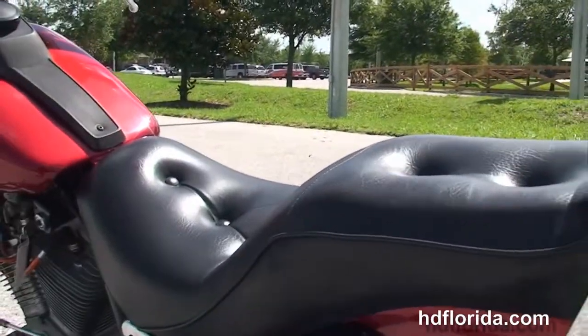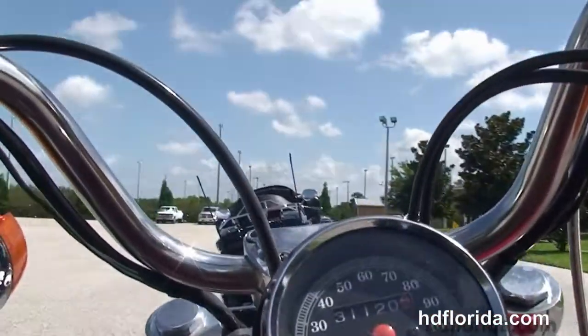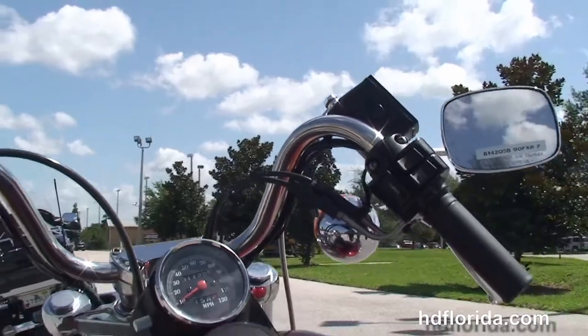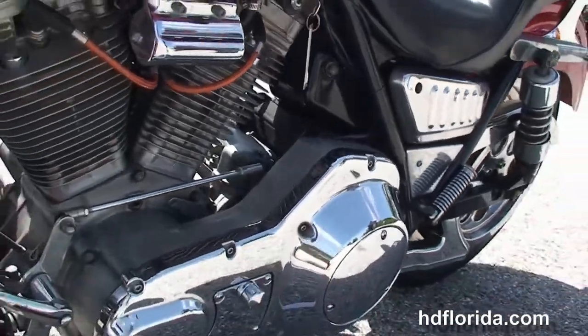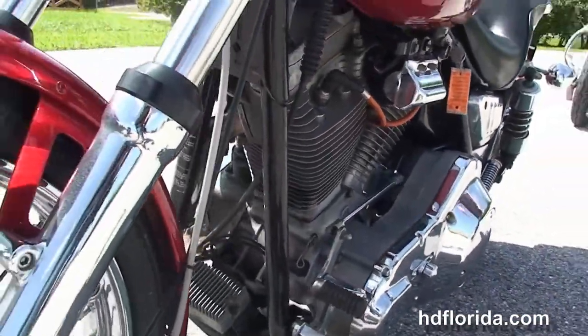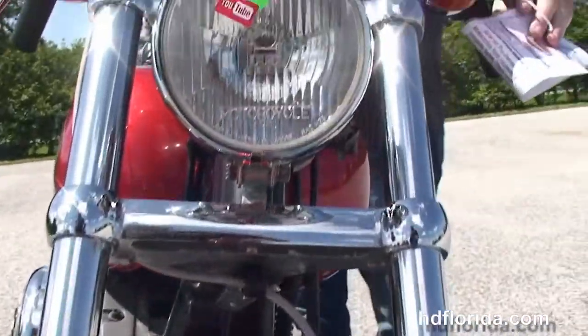Solid disc rear wheel, chrome brake light visor, the upgraded passenger backrest and chrome luggage rack, two-up seat, black tank trim and pull-back bars, chrome mirrors. This bike is in red, has the chrome belt guards and braided cables.